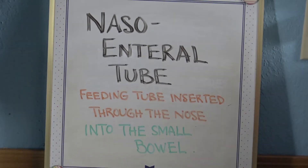A naso-enteral tube is a feeding tube that is inserted through the nose and into the small bowel.